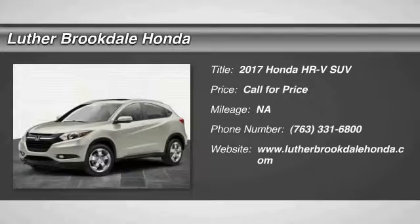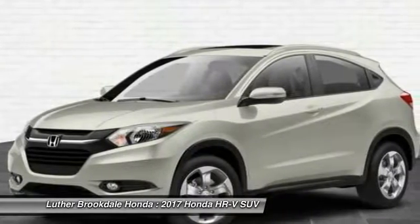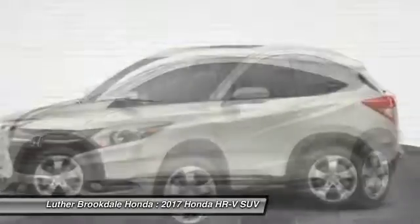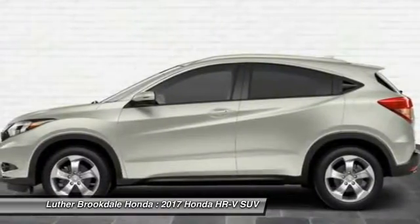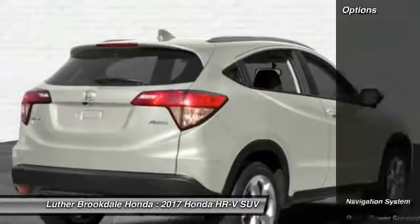2017 Honda HR-V. The HR-V has a good-looking exterior with a clean design. It comes with a well-tuned suspension and a handsome and flexible interior with tons of options to choose from. Here are some of this vehicle's great options.